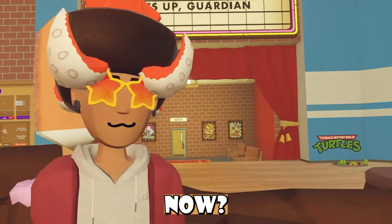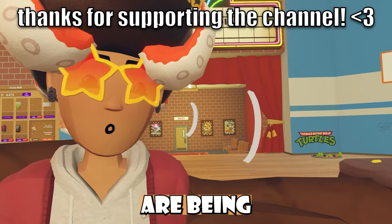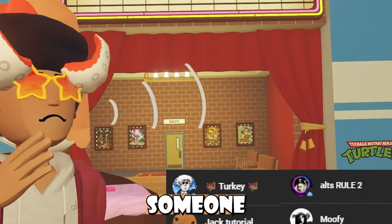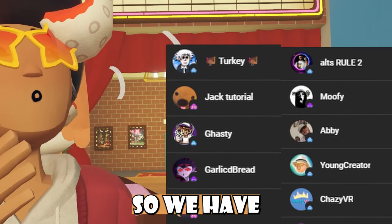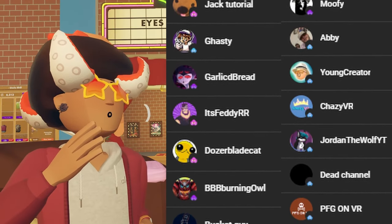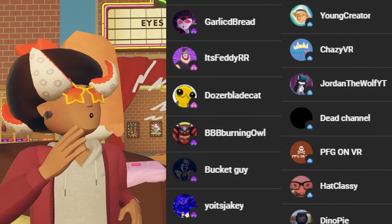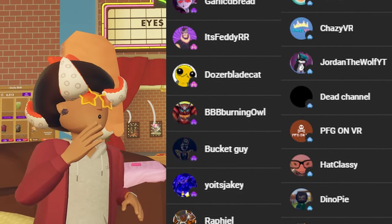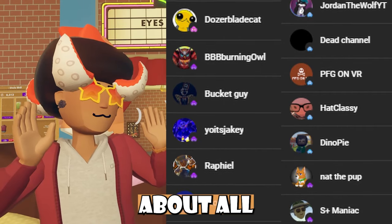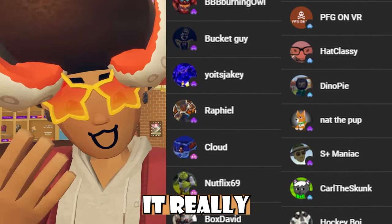Did you know that I have channel memberships? If you don't know what a channel membership is, it's basically a Patreon — people give me money every single month for perks they get inside my videos. One of those perks is being shouted out in all of my videos. A lot of people recently joined the membership because someone gifted a lot of memberships inside a past stream, so we have a lot of new people. Shoutout to AltsRule2, Moopy, Abby, Young Creator, ChazzyVR, JordanTheWolfYT, DeadChannel, PFGOnVR, HackClassy, DinoPi, NetThePup, S++Miniac, CarlIsCon, CockyBoy, Turkey, JackToutoryo, Gasly, GarlicBread, It's FreddyRR, DozerBladeKat, BVBBBBurnianOut, BucketGuyo, ShikiRafael, Cloud, Netflix69, and BoxDavid. That's a lot of people, and if you are a squiddling inside my membership, it really does mean a lot to me — thank you.